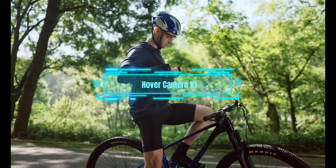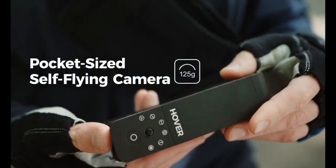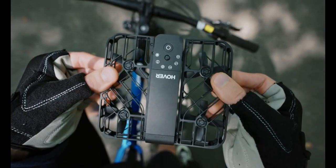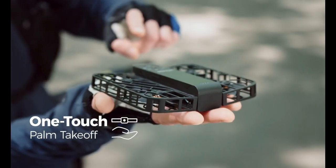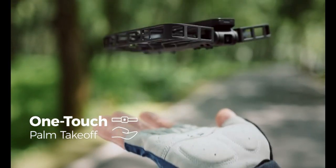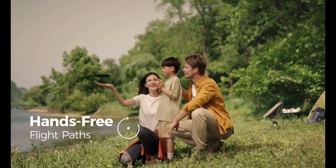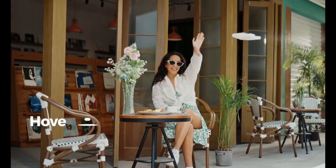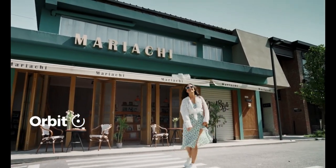If you want to capture amazing aerial shots, you need this drone — a flying camera that can fit in your pocket. It weighs only 125 grams and measures 127 by 81 by 36 millimeters. You can take it anywhere and fly it for 20 minutes on a single charge. It's easy to use too — it launches from your hand and can hover, follow you, and do cool tricks.